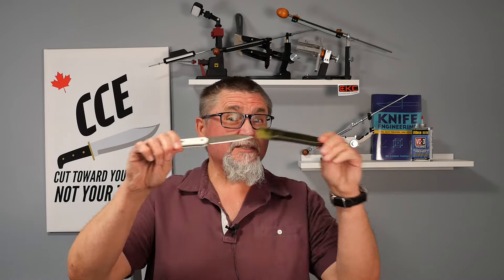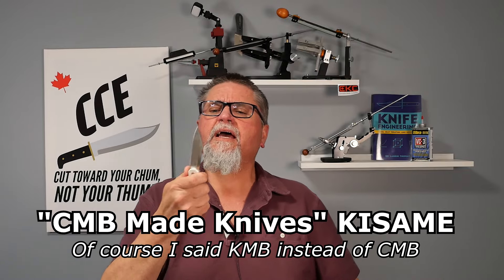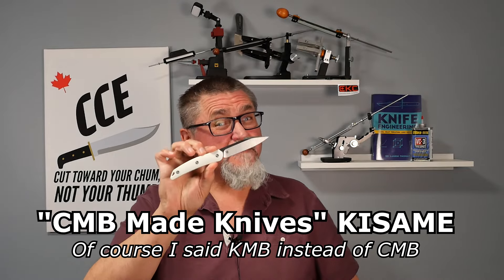Hi friends, welcome to Canadian Cutting Edge. As you saw in the thumbnail, we've got a fixed blade — the CMB Made Knives Kissame fixed blade. This is a follow-up from their folding knife, a liner lock folding knife. The fixed blade version is a little bit bigger in blade length. The folding knife is made with Bohler K110, which is basically a D2 steel.